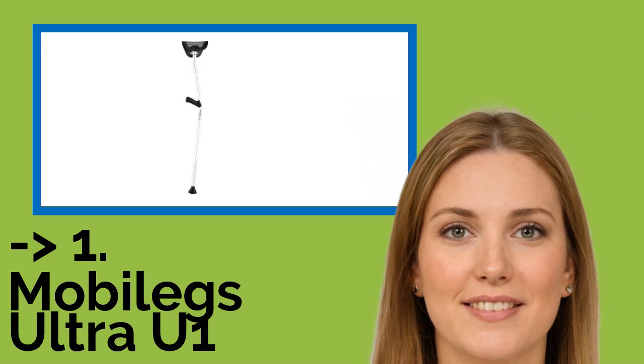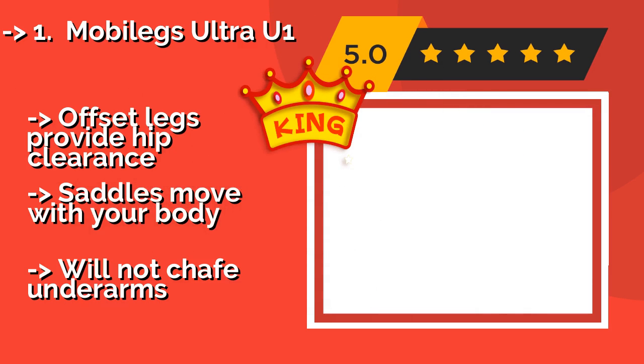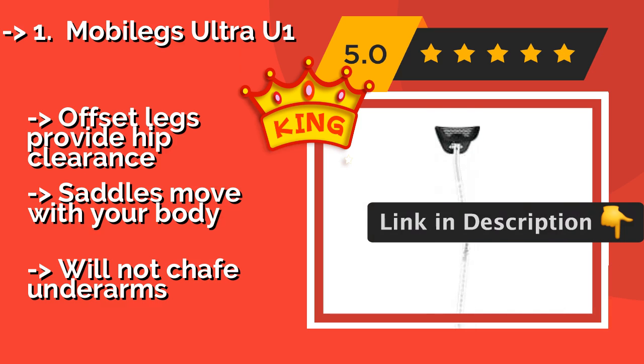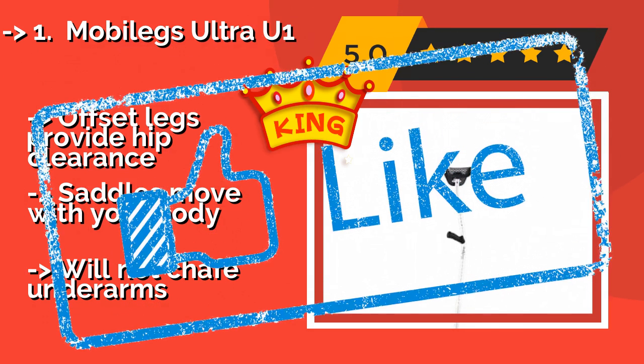The best of the best is the Mobilegs Ultra U1, approximately $150. Ease of use is its hallmark, featuring contoured grips for maintaining comfortable wrist angles and proper weight distribution across the palms. Rocker tips allow for a fluid, natural gait, offset legs provide hip clearance, and the saddles move with your body without chafing the underarms.